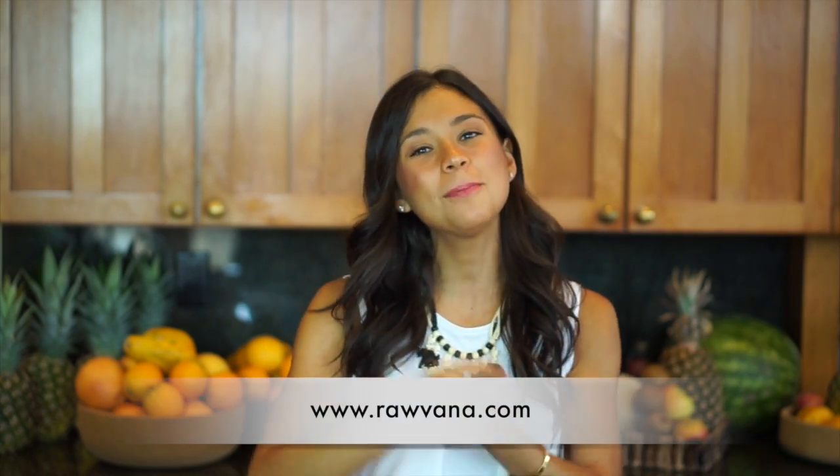Hello everyone! I'm so excited because we are on day four of the 14-day Rabana vegan hashtag Rabana Fit challenge. If you haven't signed up and you want to receive your shopping list, daily meal plans, and workout plans directly to your email, you can do so by subscribing at Rabana.com in the challenge section.